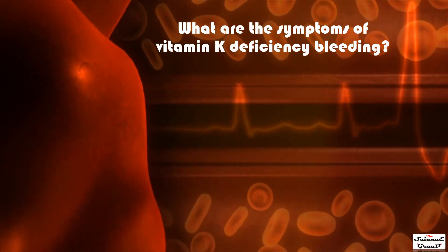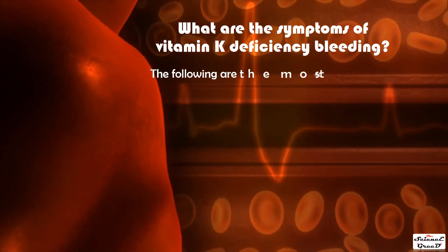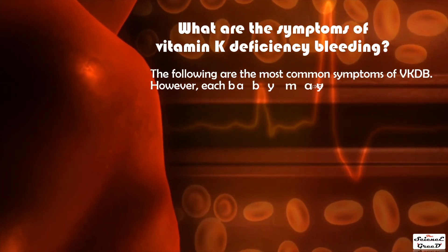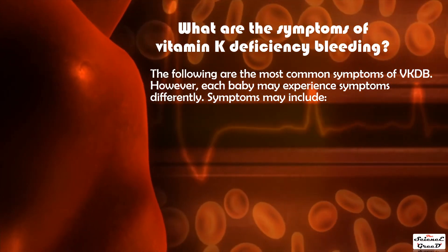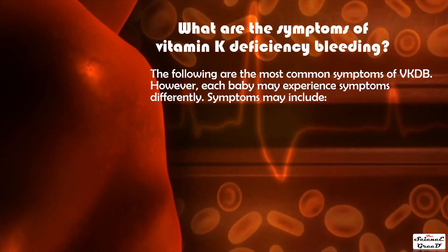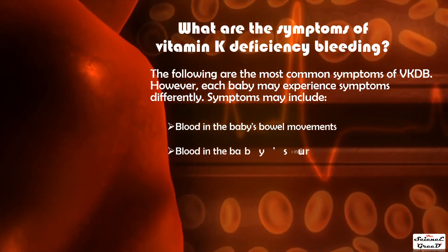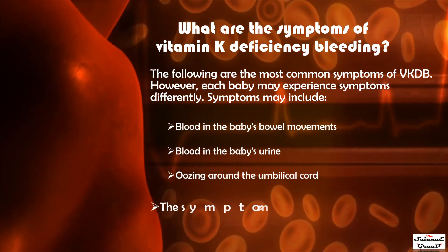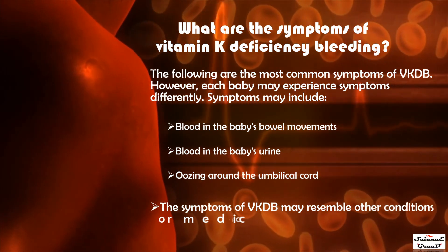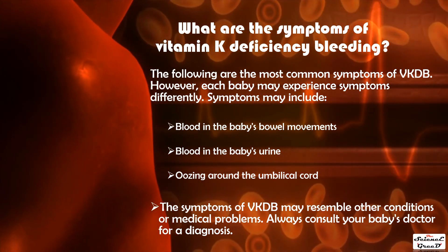The most common symptoms of VKDB include blood in the baby's bowel movements, blood in the baby's urine, and oozing around the umbilical cord. Symptoms may differ between babies, and they may resemble other conditions or medical problems. Always consult your baby's doctor for a diagnosis.